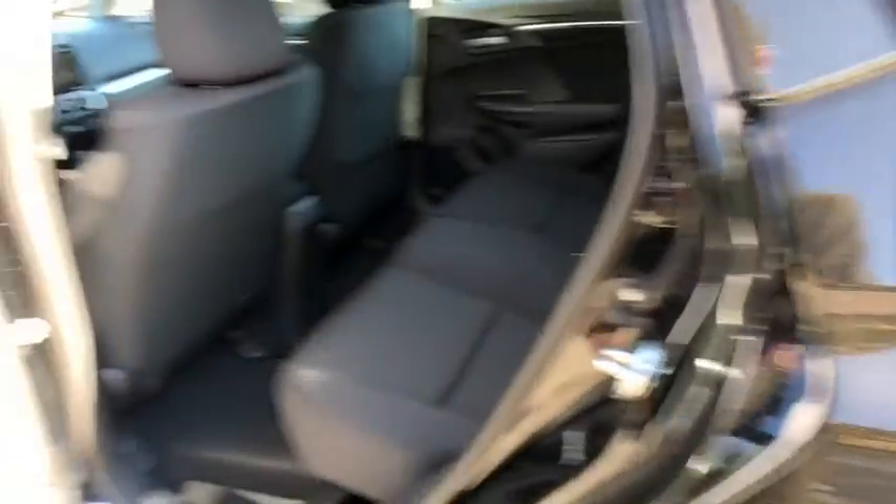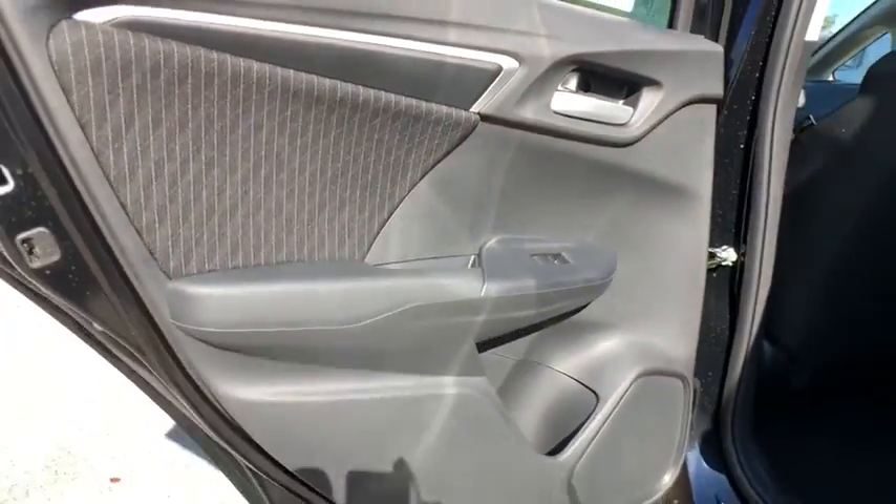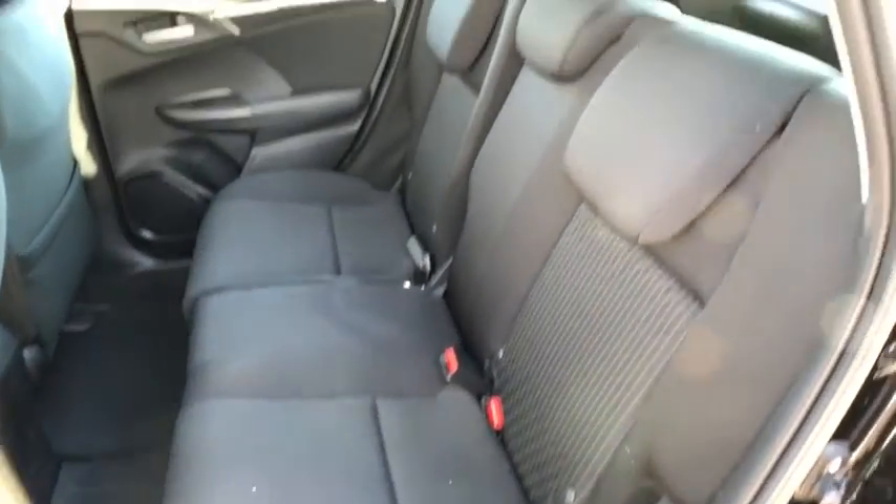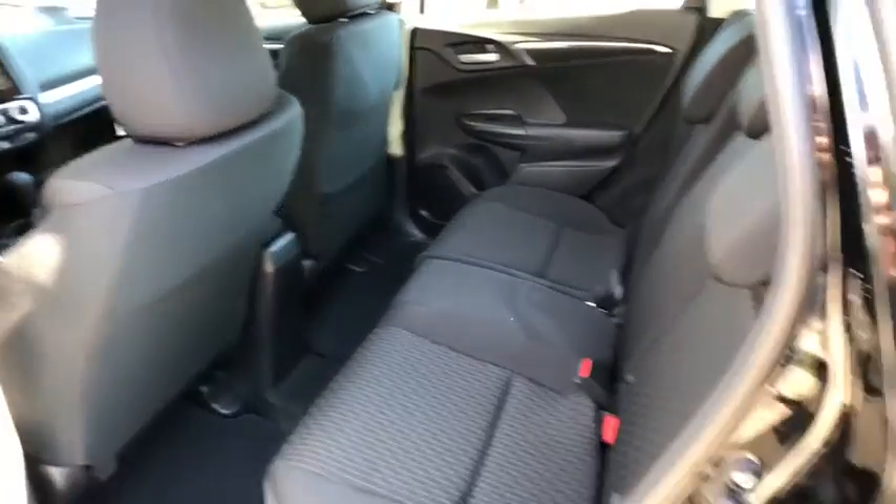AM FM stereo radio, front wheel drive, power door locks, MP3 player. This beauty is sure to make you the talk of the neighborhood, so call or drop in for a test drive today.